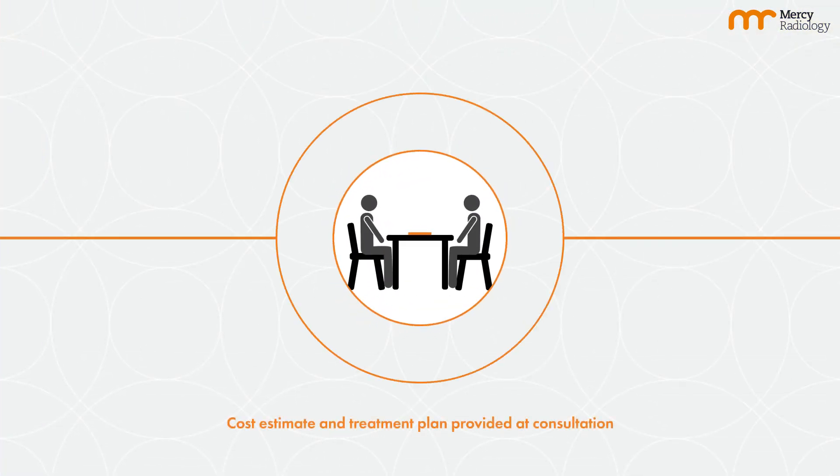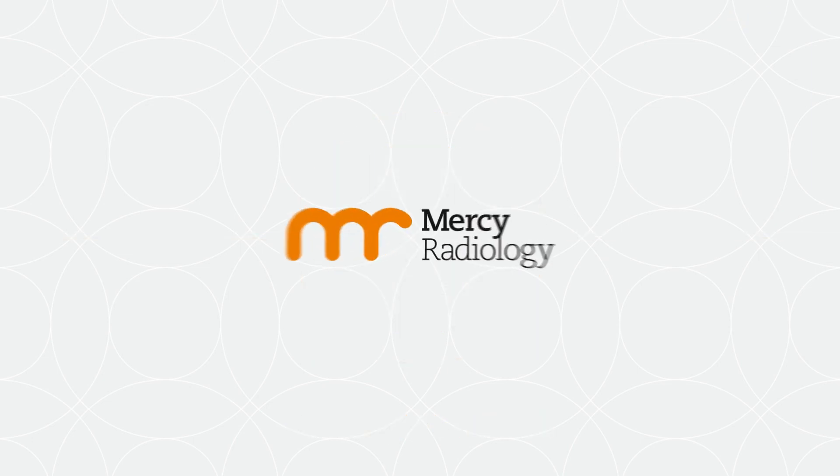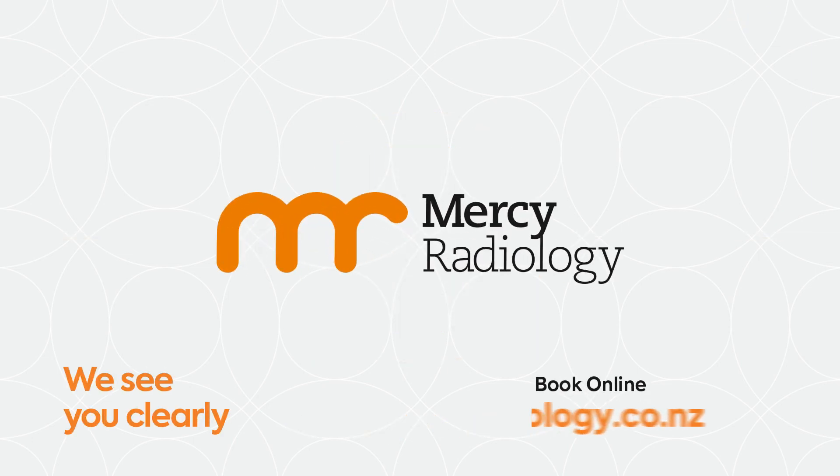Estimation of cost and treatment plan is provided during the pretreatment consultation. You must be referred by your treating oncologist. Talk to your oncologist to find out if you are suitable for Lutetium-177 PSMA.